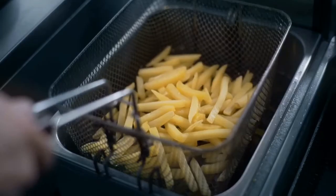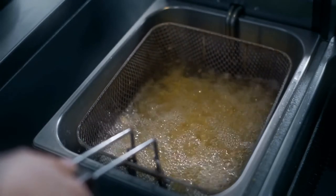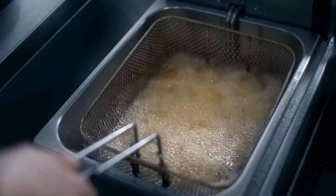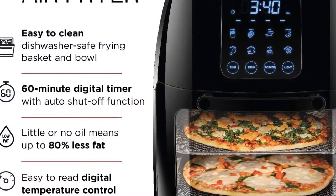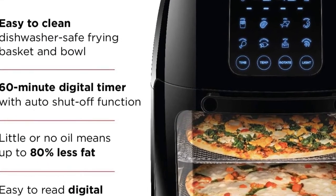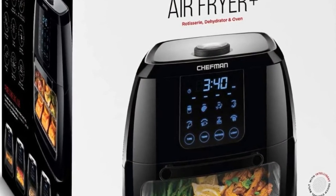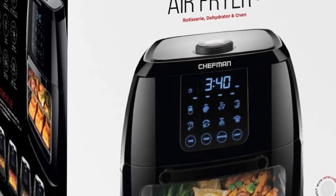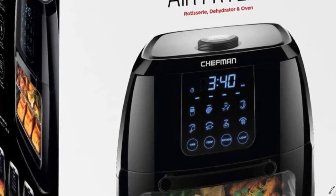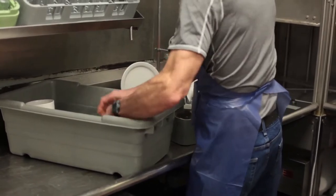Features: This versatile product functions as an air fryer, rotisserie oven, and dehydrator, perfect for nearly any cooking task. Its extra-large 6-liter capacity allows you to cook meals for the entire family without needing to heat up your oven. Interior lighting allows you to easily watch your food as it cooks. Accessories include two airflow racks, rotisserie spit and forks, rotating basket, rotisserie retrieval tool, and drip tray. Removable drip tray and dishwasher-safe parts make cleaning a breeze.